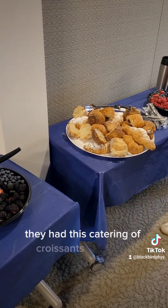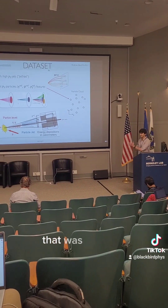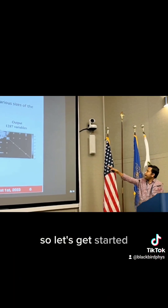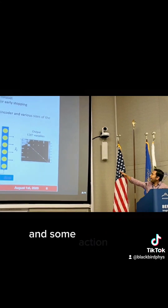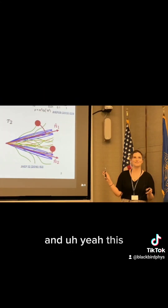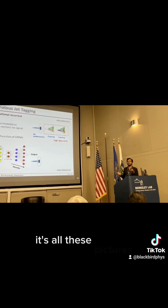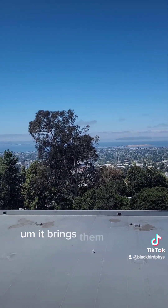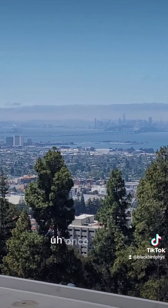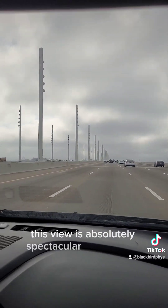They had this catering of croissants and fruits — that was amazing right before the morning session. We got some data sets and some action shots going around here. This CapCut 3D Pro Zoom really adds a little bit of oomph to all these pictures, bringing them really to life. Look at everyone here looking sharp presenting. This view is absolutely spectacular from the lab.